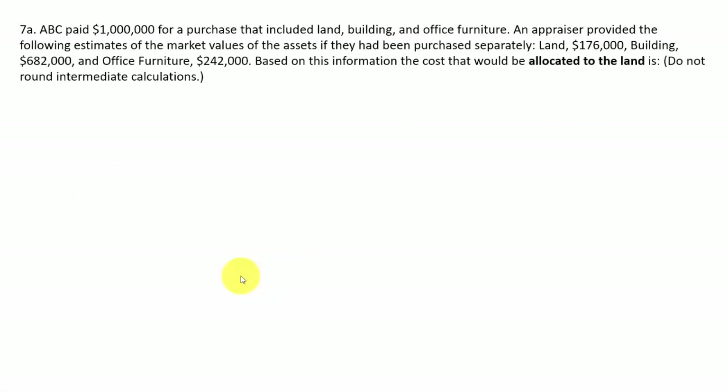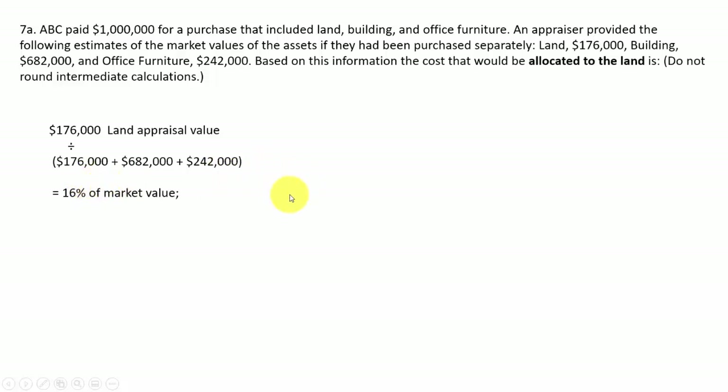Question 6: they want to know the cost allocated to land. We paid $1,000,000 for a basket purchase of land, building, and office furniture. An appraiser provided estimates: land $176,000, building $682,000, furniture $242,000. You take the land's appraised value of 176 and divide by the total appraisals, getting 16%. Then multiply 16% times the $1,000,000 actually paid, and $160,000 will be put on the books for land.